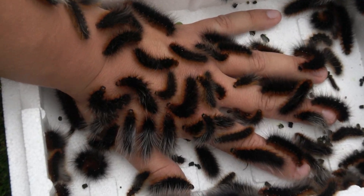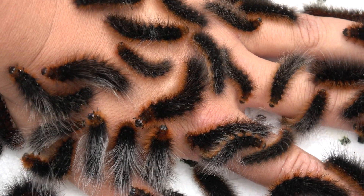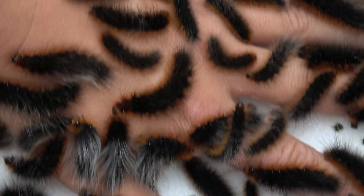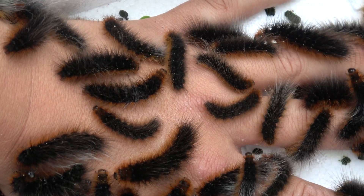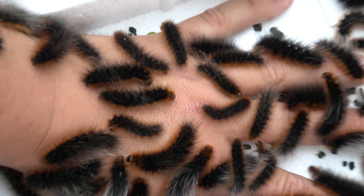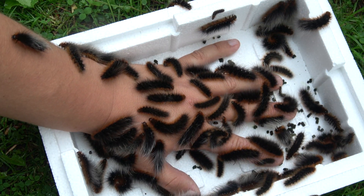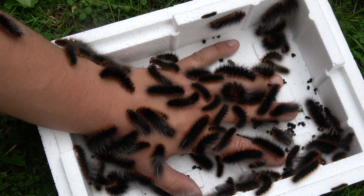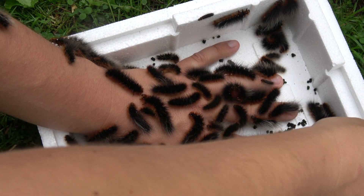Let me tell you a secret about woolly bear caterpillars — the name means nothing. Woolly bear is just a name we use for a group of caterpillars that are woolly and hairy, from the tiger moth family.